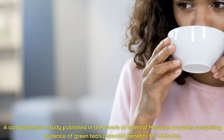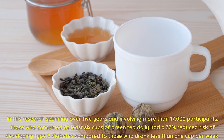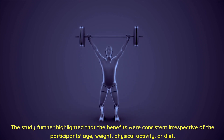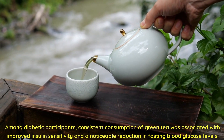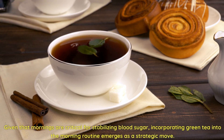A comprehensive study published in the Annals of Internal Medicine provides compelling evidence of green tea's potential benefits for diabetics. Spanning over five years and involving more than 17,000 participants, those who consumed at least six cups of green tea daily had a 33% reduced risk of developing type 2 diabetes compared to those who drank less than one cup per week. The benefits were consistent irrespective of the participants' age, weight, physical activity, or diet. Among diabetic participants, consistent consumption of green tea was associated with improved insulin sensitivity and a noticeable reduction in fasting blood glucose levels.